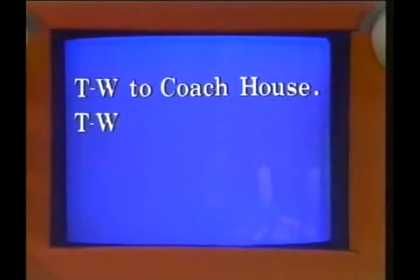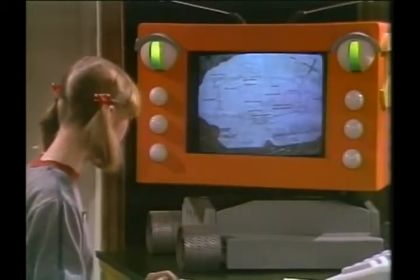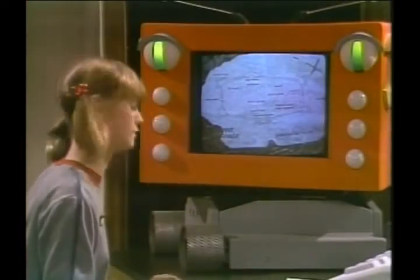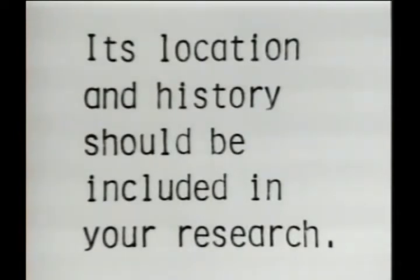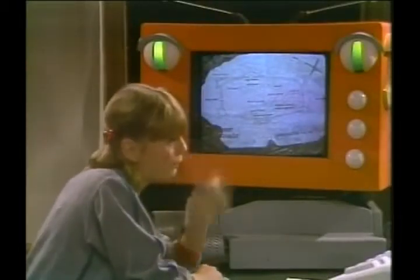T.W. to Coach House. Identify? They want me to find out what that is? But parts of it are missing. Research? I have to find out what it is, where it is, and something about it? Oh boy, they don't want much.